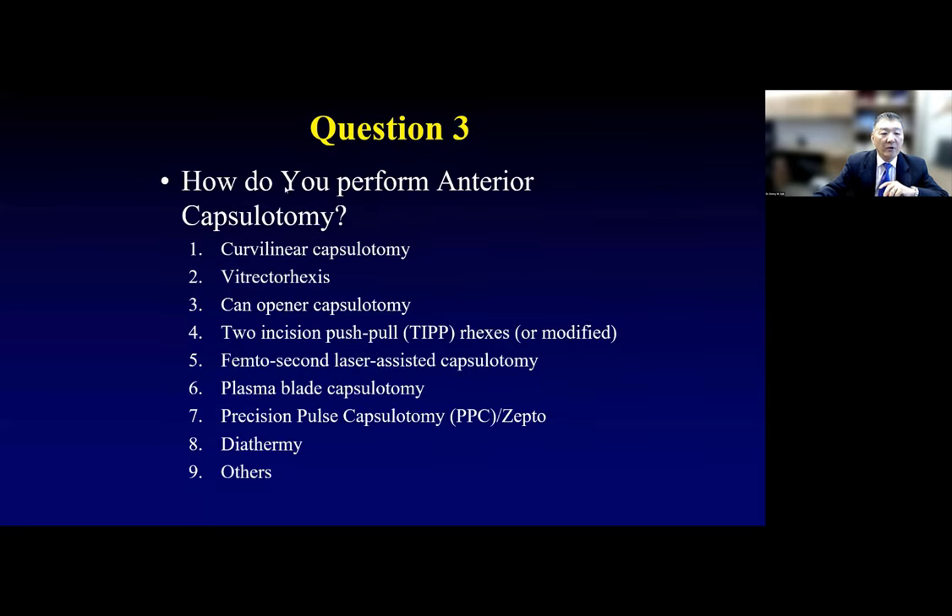The next question: for those who perform the surgeries, how do you perform the anterior capsulotomy? As most of you are general ophthalmologists, you'll use something you're comfortable with. Is it the continuous curvilinear capsulorhexis, vitrectorhexis, can opener, two-incision push-and-pull rhexis, femtosecond laser, plasma blade, precision pulse capsulotomy, diathermy, or other? This is exactly what I expected — thank you.